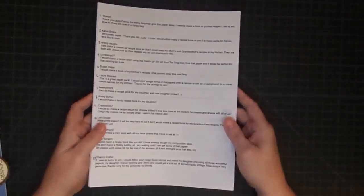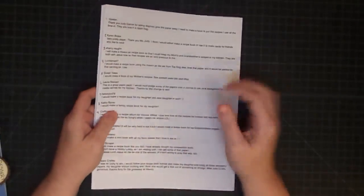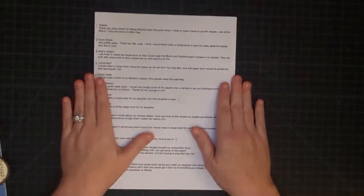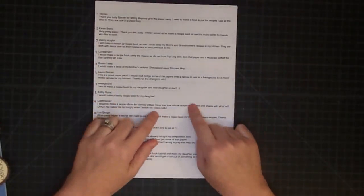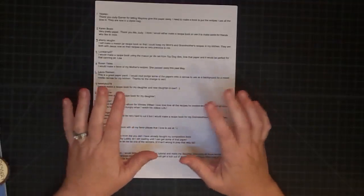I want to show you this — we had 397 entries. You see all these names? This took a little while to compile, so that's why the video is not right at noon. Because of how many entries we have, which I think is amazing and wonderful, I couldn't be any happier about it.